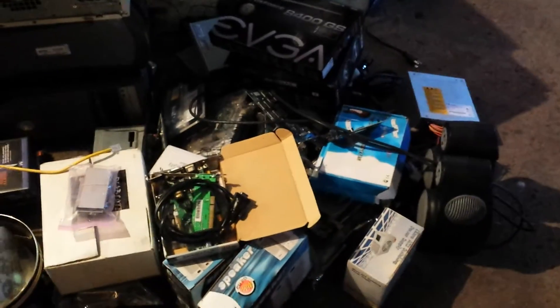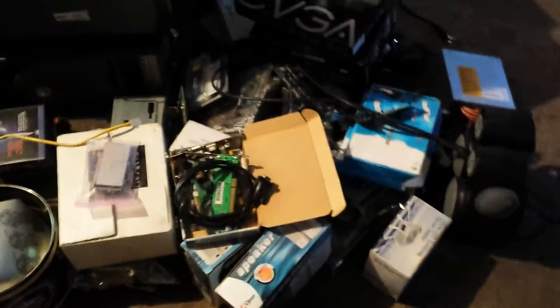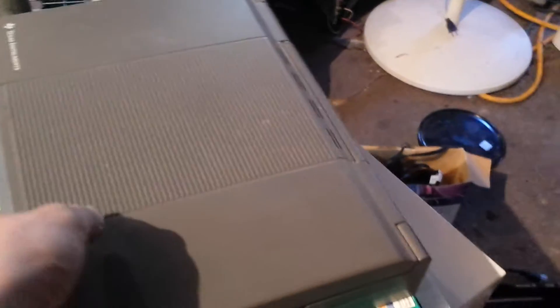There was this one lady. She had a bunch of computer stuff and it was on a table. The table said free — I couldn't really believe it. There's a bunch of stuff in here I haven't really gone through yet, but there's a bunch of cards, four or five towers, and a really old Texas Instruments laptop.